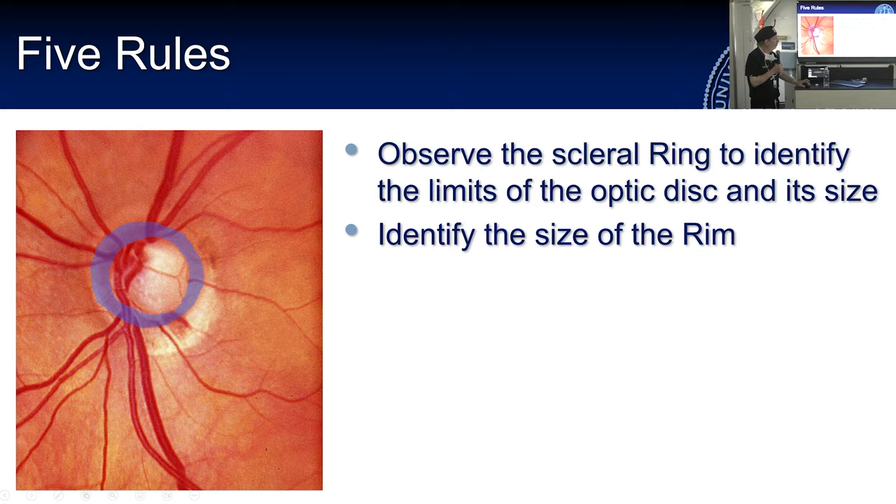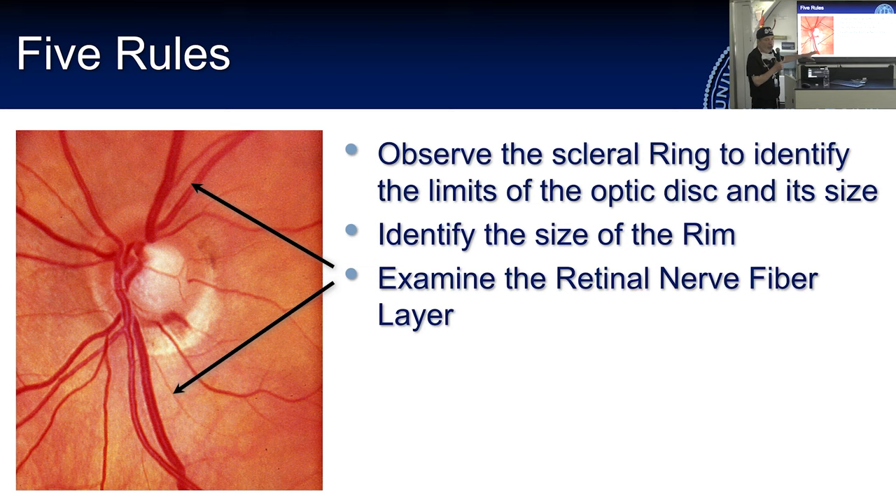Next, you want to examine the retinal nerve fiber layer. You don't need an OCT to see whether there are abnormalities to the retinal nerve fiber layer — you just need to pay attention and build a mental catalog of normal and abnormal optic nerves so that your brain starts to say 'something's not right here.'